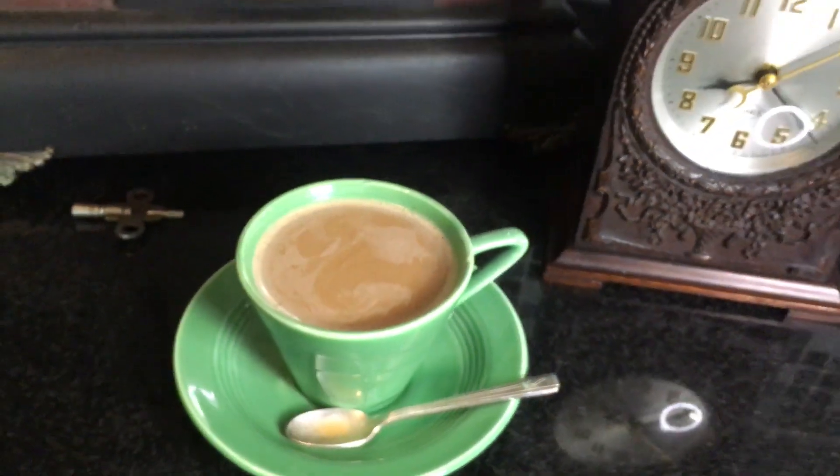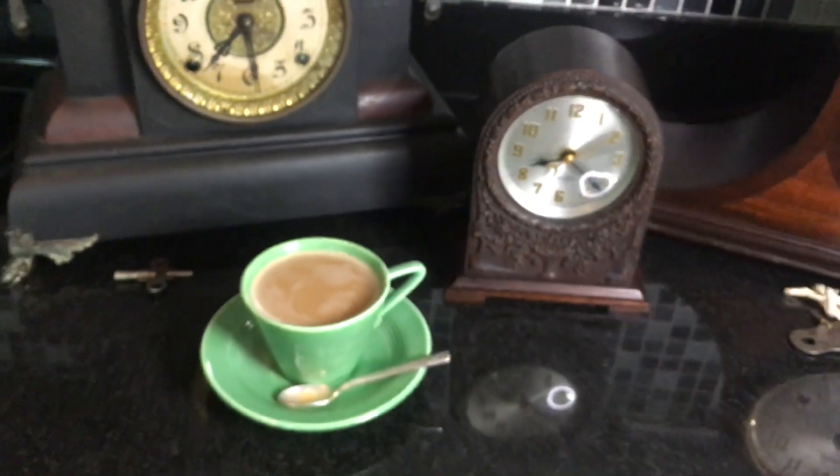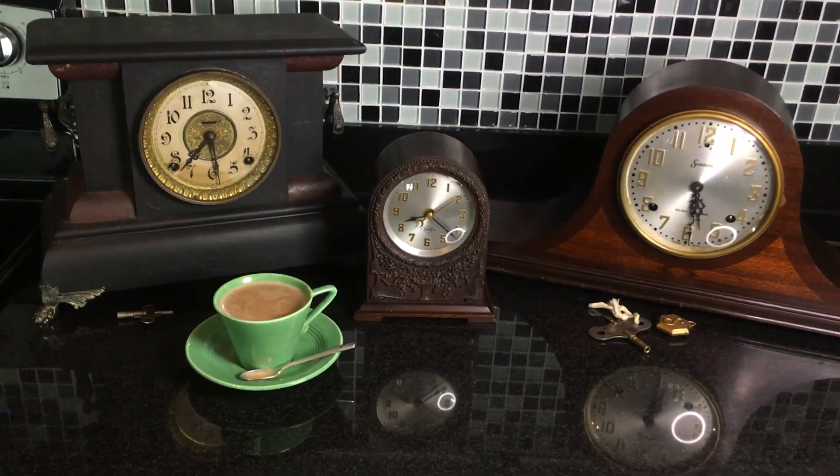But let's back up now and let you see this collection of clocks that I'm going to talk about.